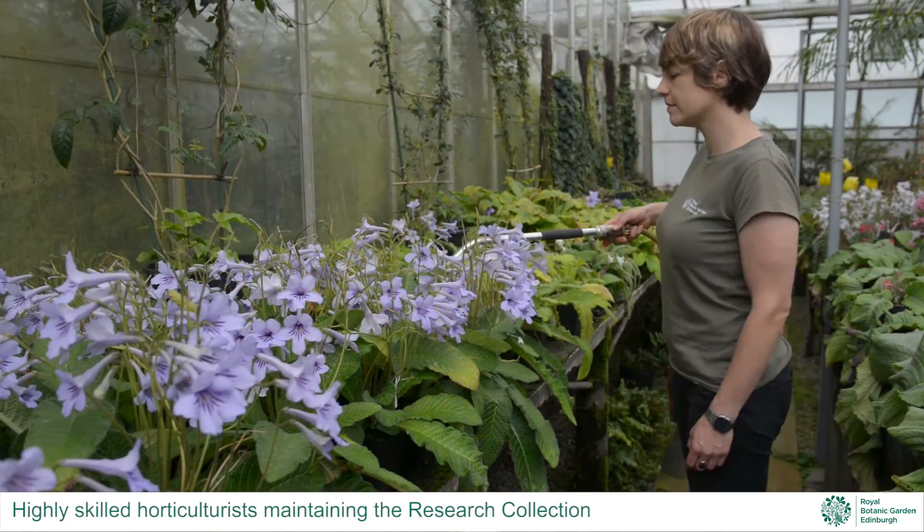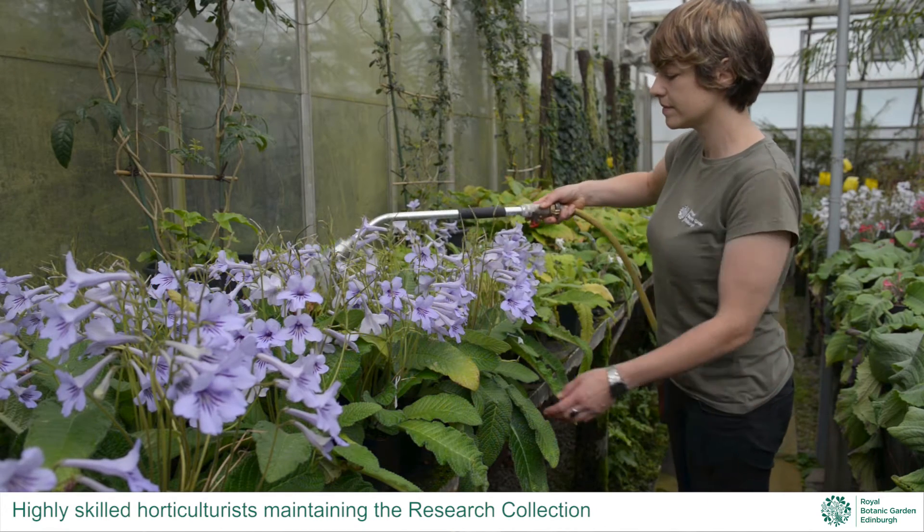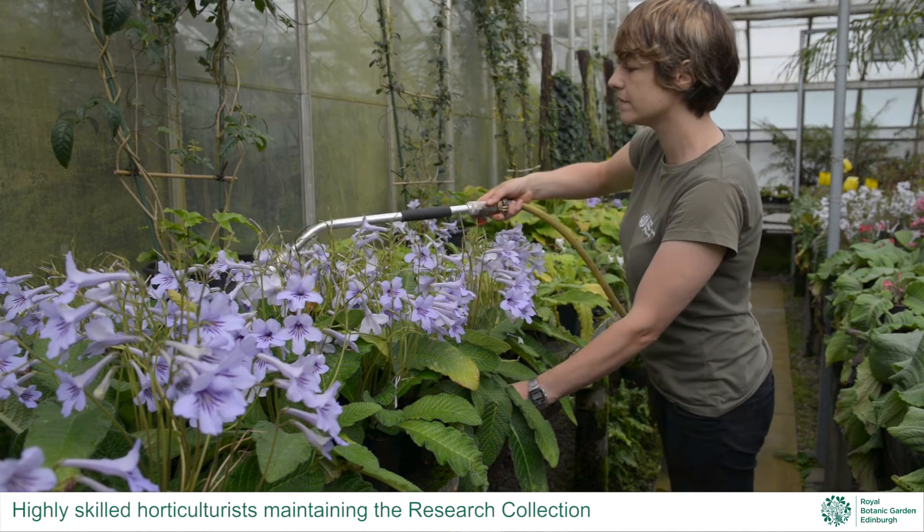When maintaining the research collections we want to make sure these plants look good all the time. Scientists often use plants to be in full growth for DNA extraction or in flower for identification. We have to keep the plants growing and actively growing all year round. We do this by regular watering and regular potting.